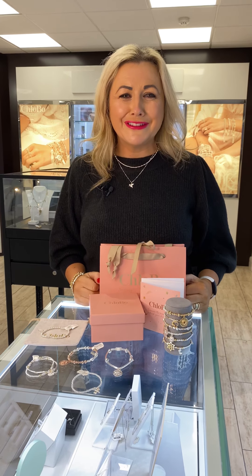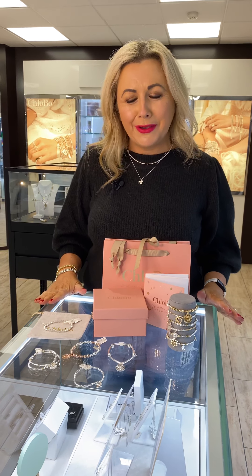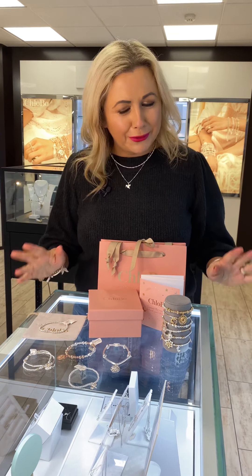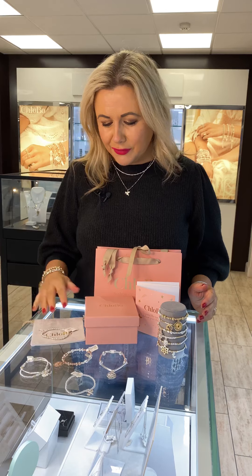Hello everybody, welcome to Sandra's Top 5 of 5. I hope you had a lovely day. Today I was excited about showing you this because Clobo — anybody who knows me knows I absolutely love Clobo. I was first introduced to it by my friends and then a few years ago we got it and Clobo is now our number one best-selling jewellery brand.